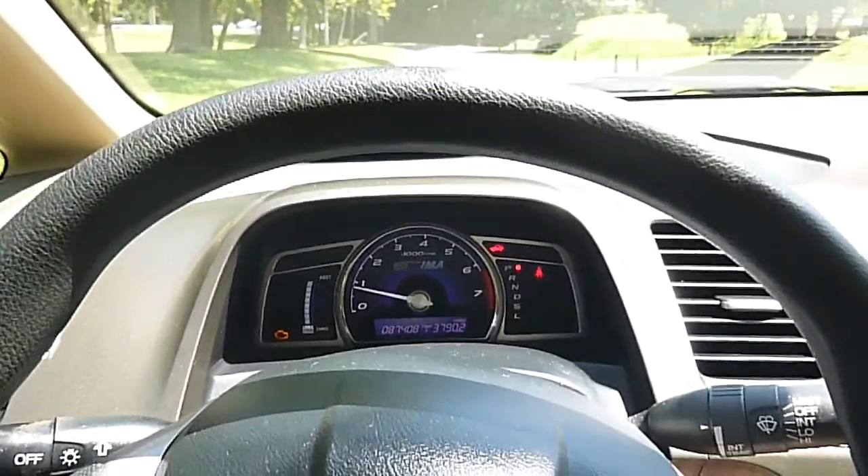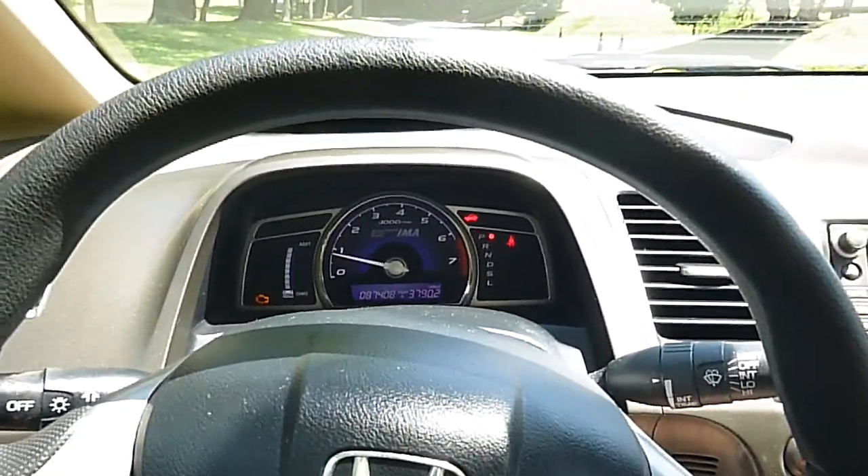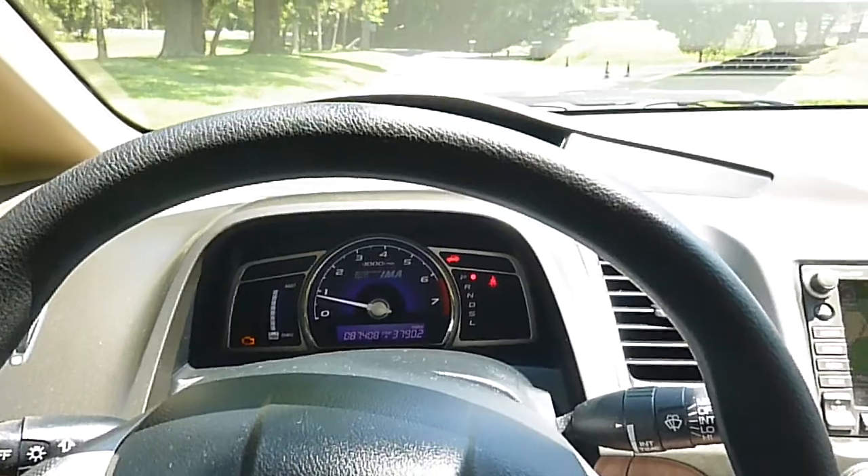It does have a check engine light on for a cooling temperature sensor, but everything is functioning right. I believe it's just the temperature sensor itself.